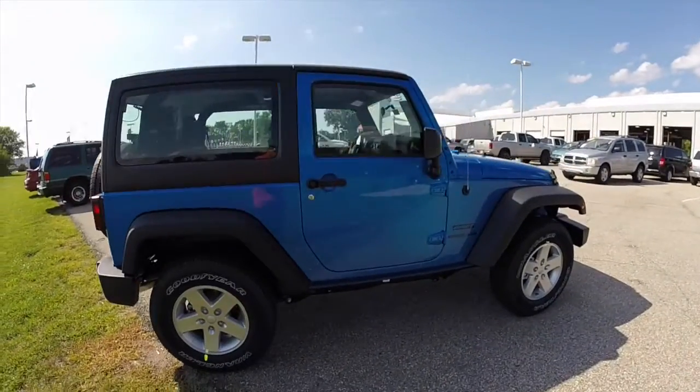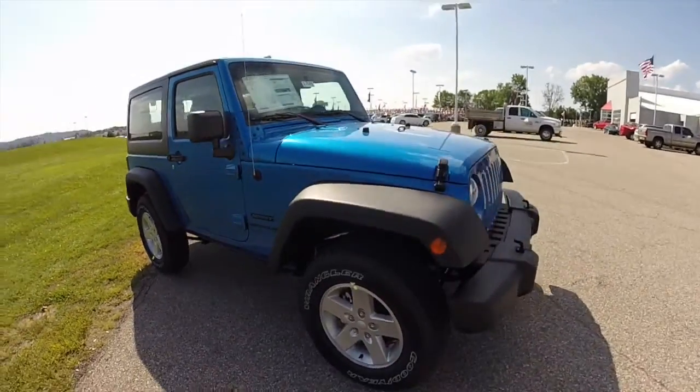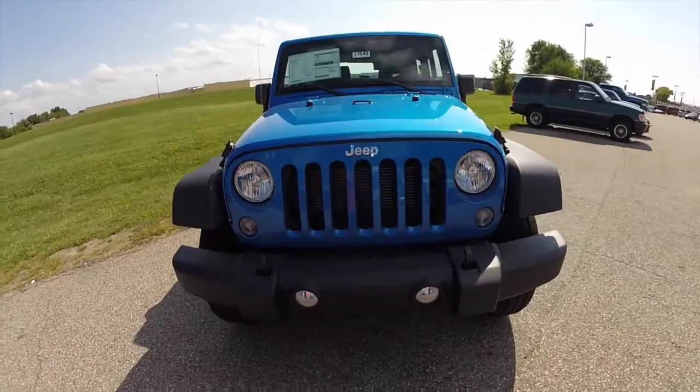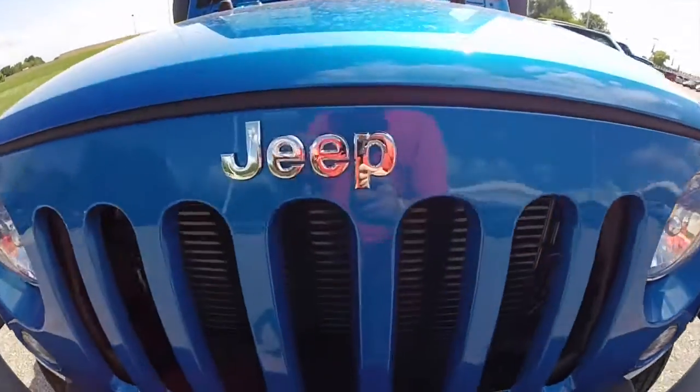This does conclude our quick walk around look at this 2015 Jeep Wrangler Sport. If you have any questions or would like to see this vehicle, please contact our showroom. One of our friendly sales staff will be more than happy to answer any questions you may have. Thanks for watching.